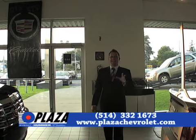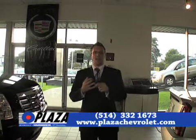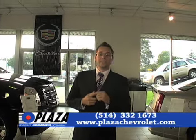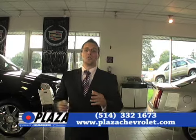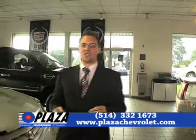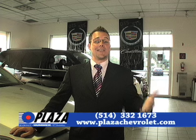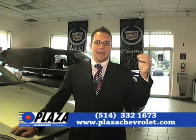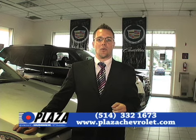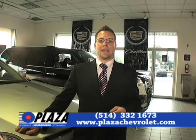Ask about our Optimum certified vehicle program. An Optimum vehicle has been inspected on 150 points by our qualified mechanics. You get an exchange privilege, and also an additional bumper-to-bumper warranty of 3 months or 5,000 km. For financing, we are the second-chance credit experts. We can finance a vehicle up to 96 months, with monthly, bi-weekly, or weekly payment options. Give us a call at 514-332-1673 or visit us at plazachevrolet.com.